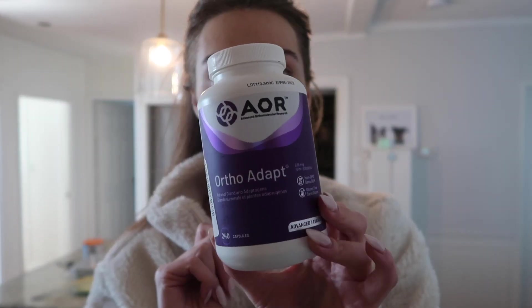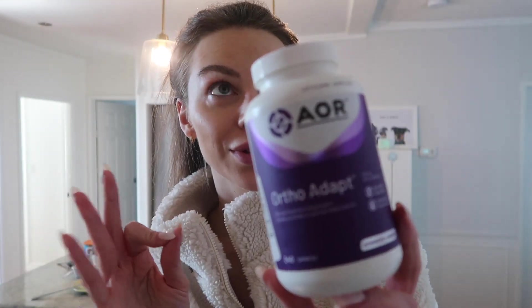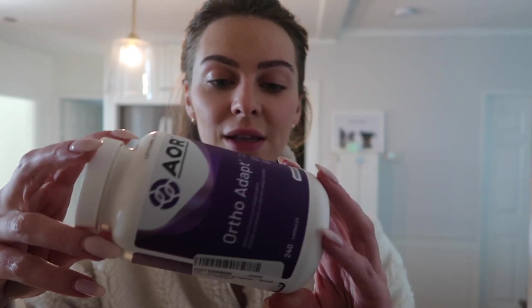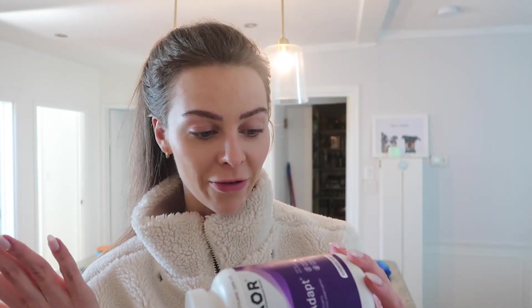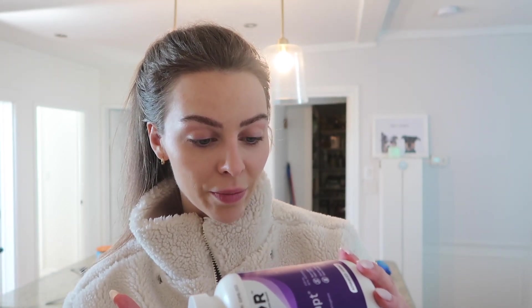I'm in my supplements cupboard and there's one supplement I'm going to start taking again — it's Ortho Adapt by AOR. It's just a blend of vitamins and herbs that helps your body deal with stress. One of the main things in here is adrenal gland cortex. There's also vitamin C, vitamin B5, licorice extract, Siberian ginseng, rhodiola, withania, and ashwagandha. The one thing I don't like about it is the serving size is four capsules, so if I'm taking other supplements it ends up being a lot of pills to swallow.